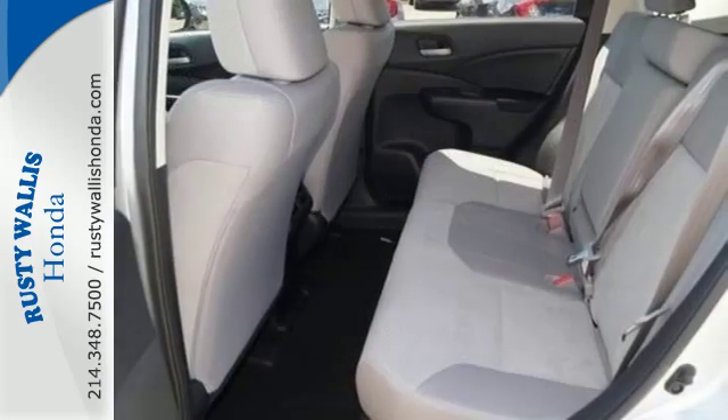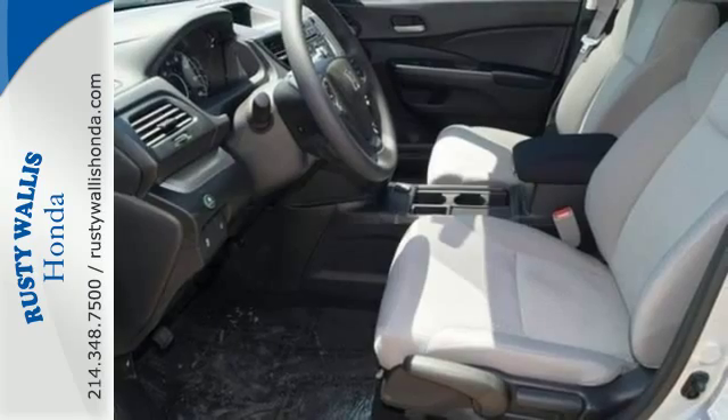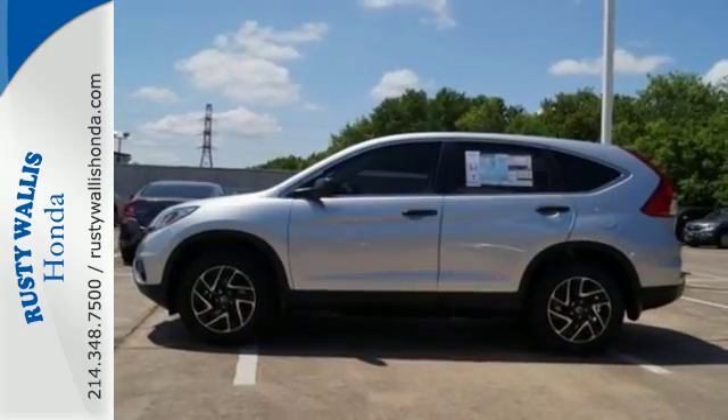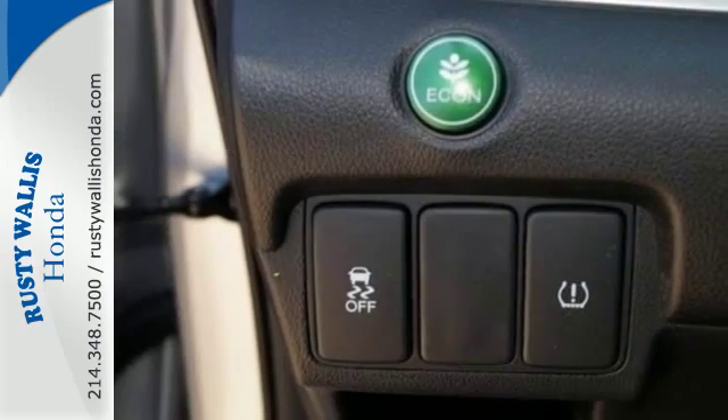With a bold look, powerful 2.4-liter engine, and continuously variable transmission with Sport mode, it's always ready to get up and go on your next adventure. Added amenities come in the form of the Eco Assist system, multi-angle rear-view camera, intelligent multi-information display, and SMS text message function.